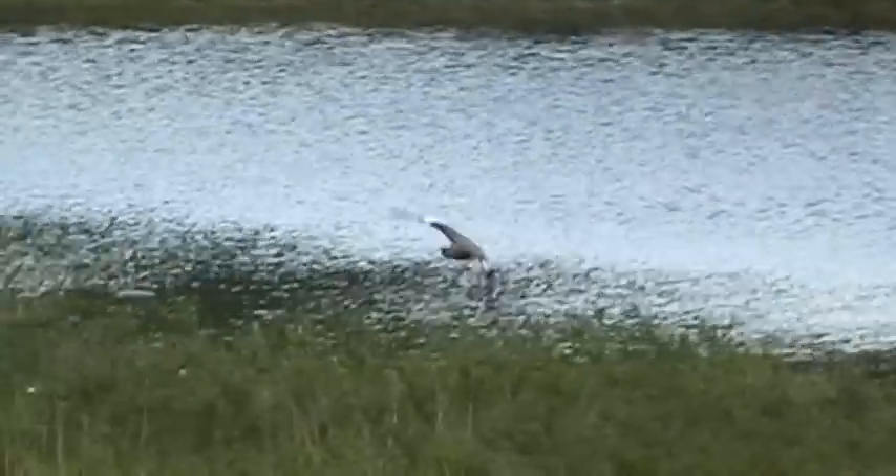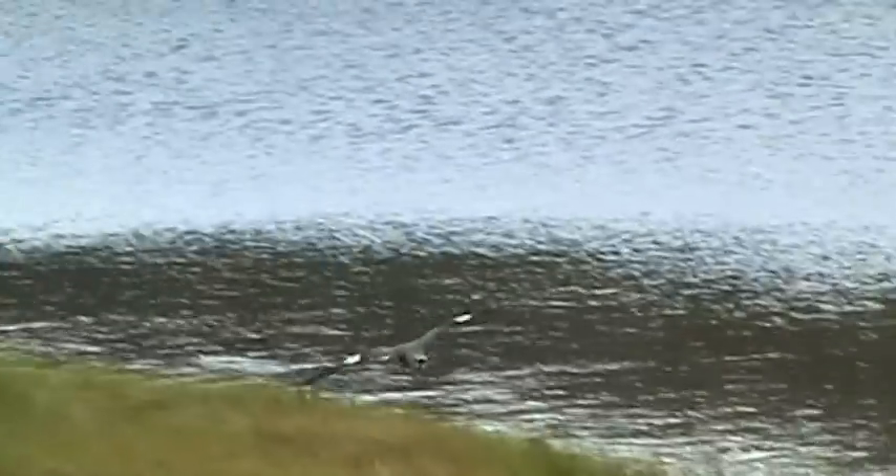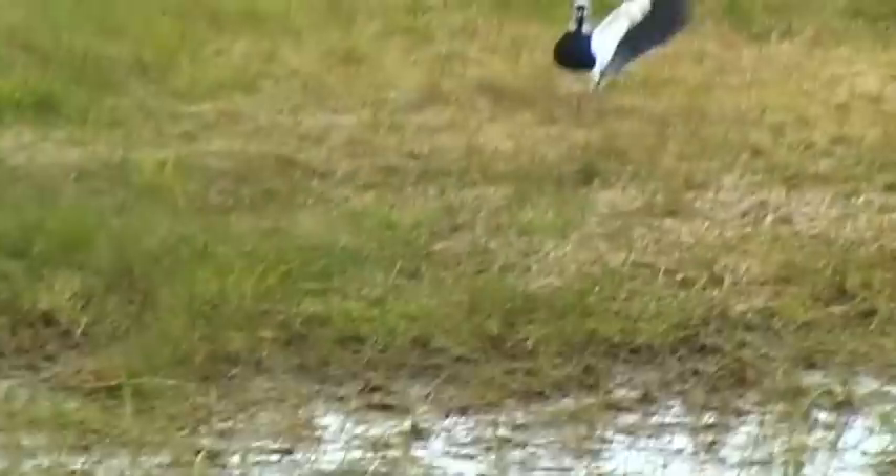There are around 145 species of bird in the park, including a large number of rare waterfowl that are threatened by extinction.